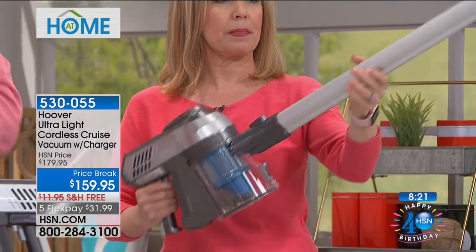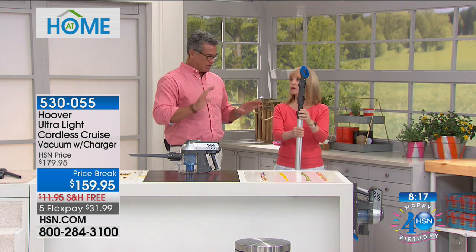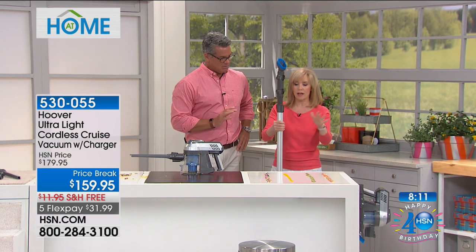We talked about the little crevice tool — that all comes with it. Charging station, everything. The ability to mount it on the wall is all included. Keep it charged at all times — the charge is 25 minutes. No cords ever.